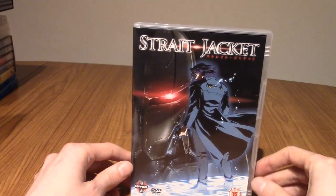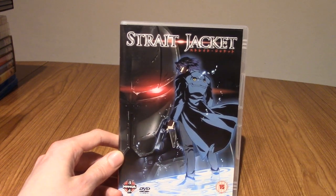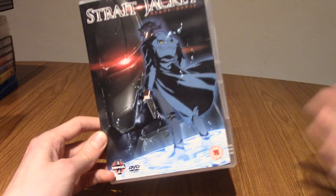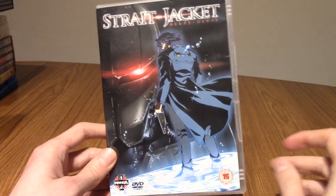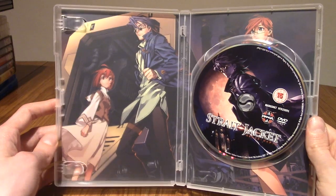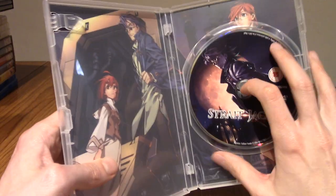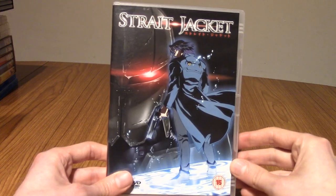Next up is Straightjacket — a three-OVA series put together kind of like a movie. It's all about magic and technology being married together at the turn of the 20th century. The artwork is particularly interesting and I really liked the setting. I was always sad they never made a full series, because the concepts are really cool.